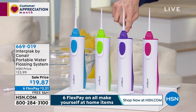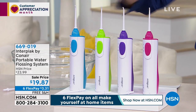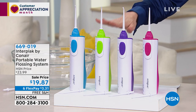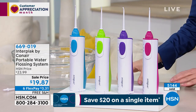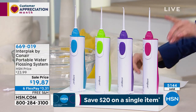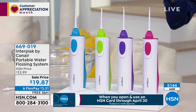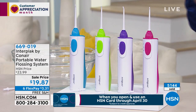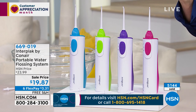You can choose the pink, there's your purple, we have it in lime or teal. Lime is the most limited — we have about 40 remaining. They do require AA batteries, not included. Over 5,000 sold — it's over half of our quantity gone already.